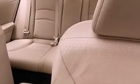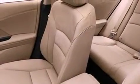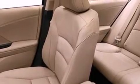A rear view camera, memory settings for the seat's positions so you can recall your favorite alignments with the push of one button, cruise control, leather seats, variable cylinder management, and an electronic throttle.